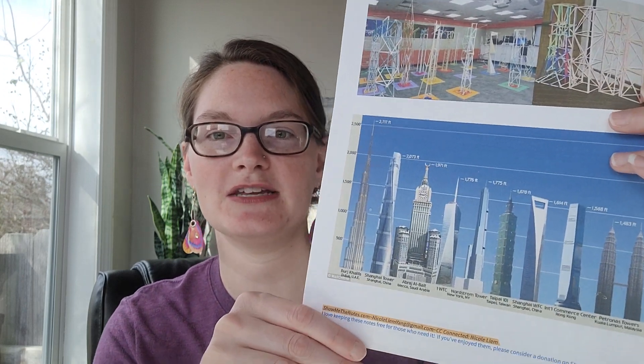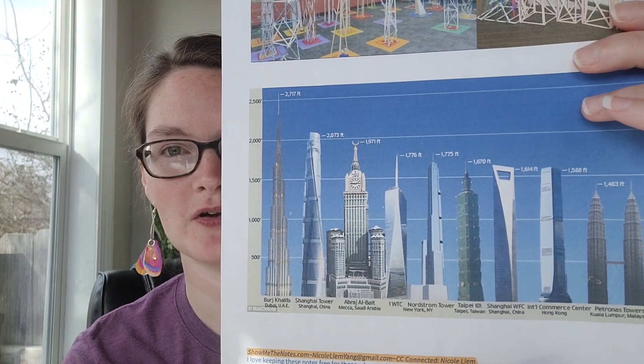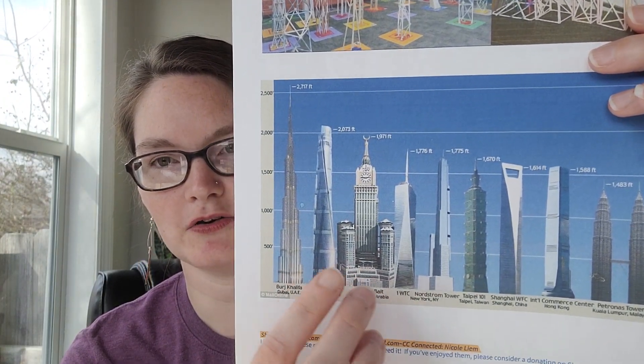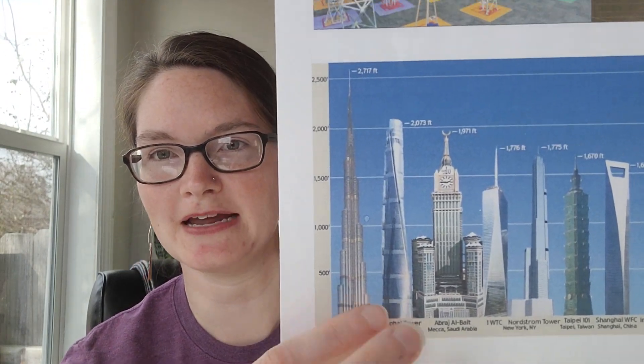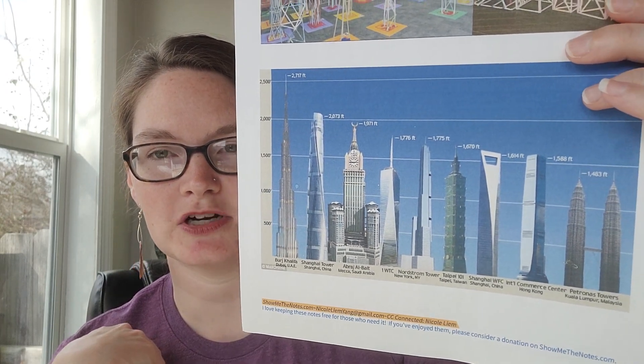That's something you can look up beforehand so you have the answer. Just observe — these are skyscrapers, a type of tower. Observe what students notice about them. A lot of these, you'll notice, especially the tallest one, it's wider at the base and skinnier at the top.